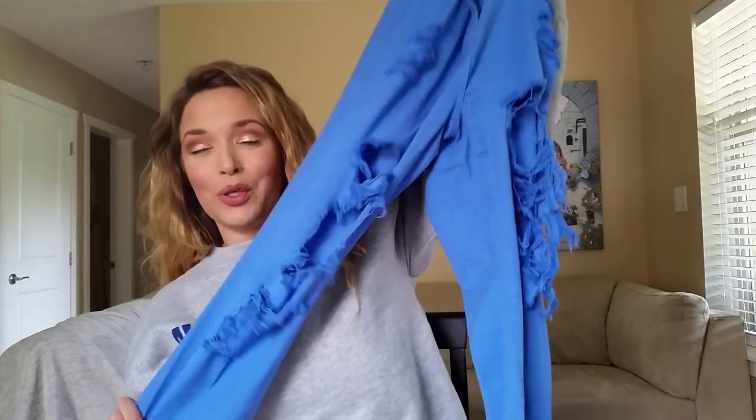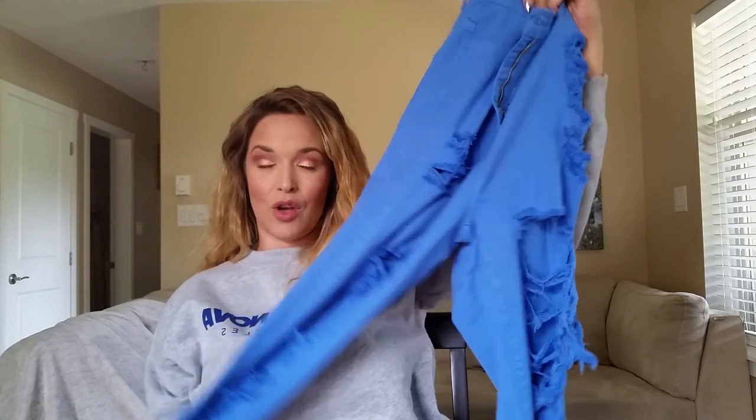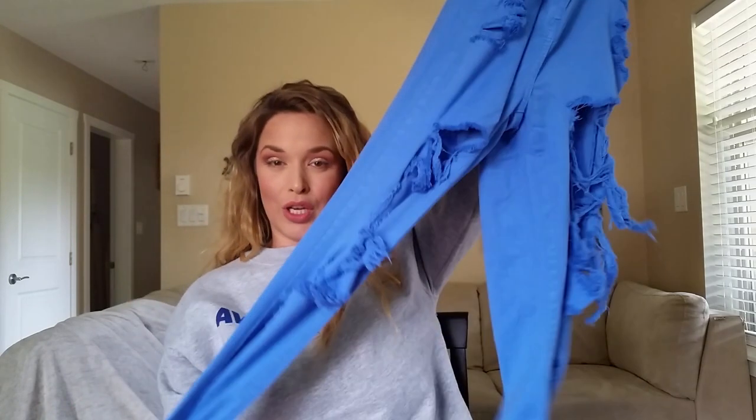I'm going to show you quickly what I have in terms of denim and then we'll try them on. First off, we have these blue ones — they are the 'Over the Edge' distressed jeans. As the title suggests, they are distressed and a beautiful blue color. I love this dark navy blue, I think it's so beautiful and so cute.